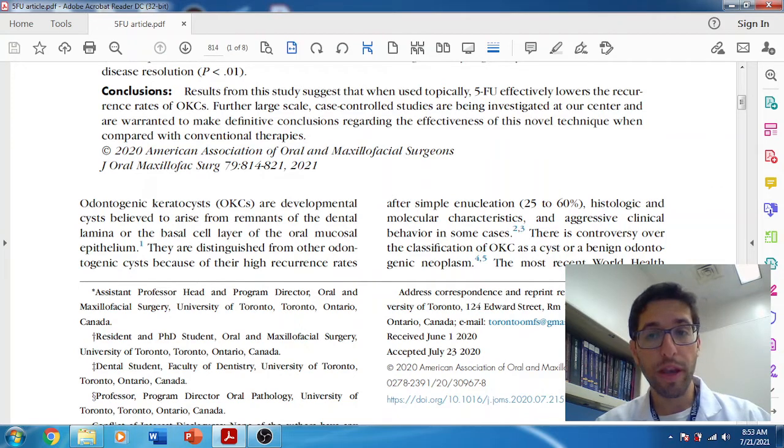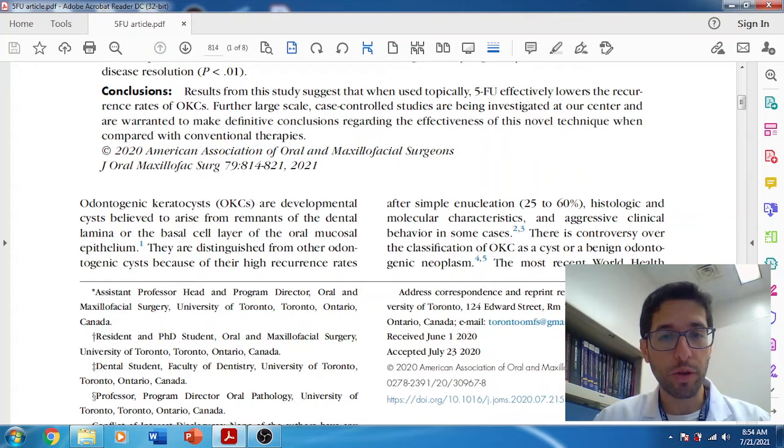Adjunctive therapies include Carnoy's solution, which you may have used, or modified Carnoy's solution. The key difference is the ingredient chloroform. Carnoy's solution is a fixative agent — it causes chemical necrosis and penetrates bone 1.5 millimeters. There was some concern about Carnoy's solution being neurotoxic if applied directly on the nerve, so based on studies with rabbits, we know to leave Carnoy's solution on for only three minutes or less and then irrigate it out, to protect the nerve. Modified Carnoy's solution contains the alcohol, ferric chloride, and acetic acid — the only thing missing is the chloroform, which is carcinogenic and some hospitals don't carry.